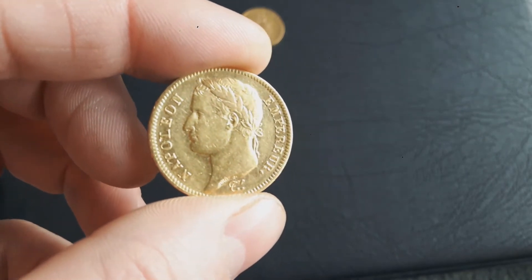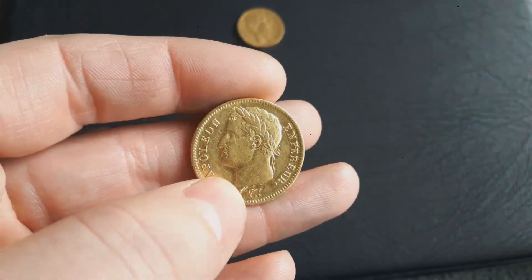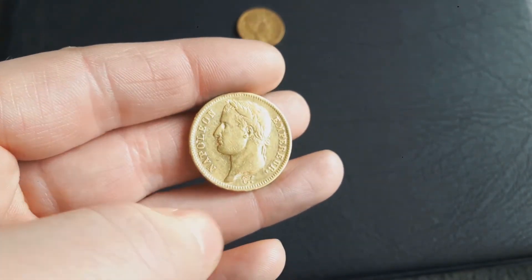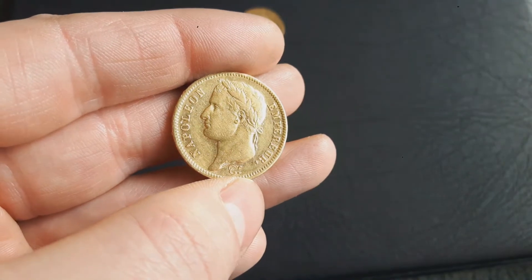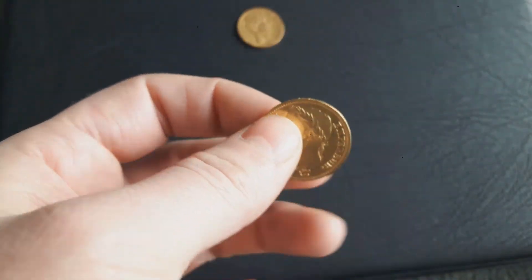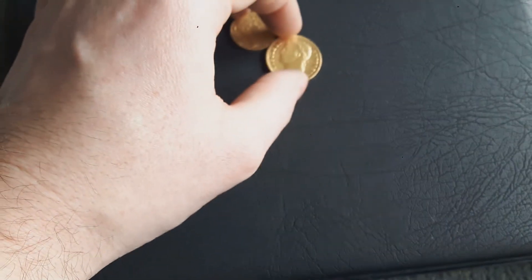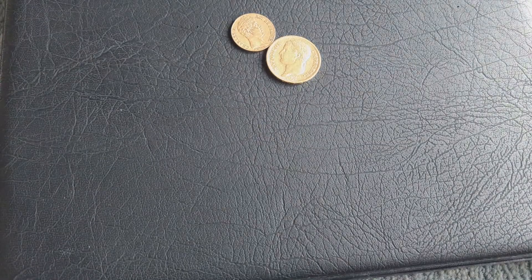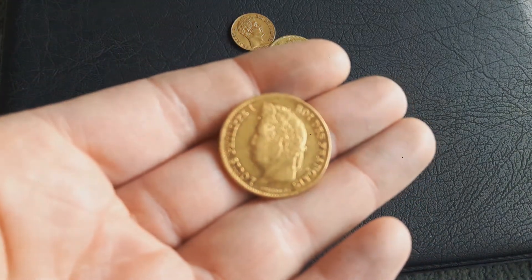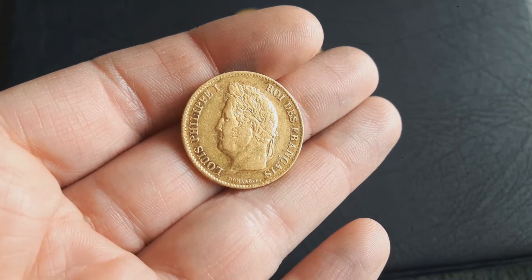I don't like it so much because you can see scratches all in the same direction — very fine scratches. But no problem, it was just 9% over spot. They usually cost quite a bit more.